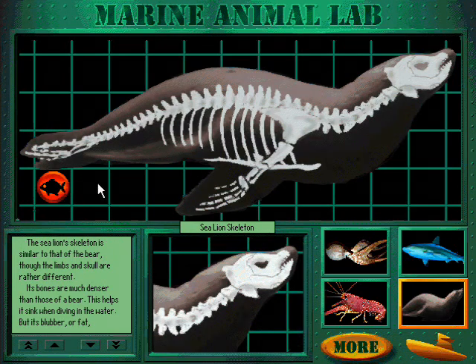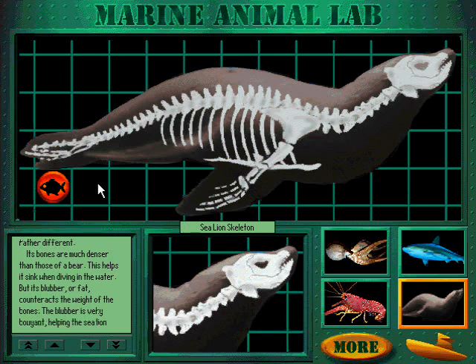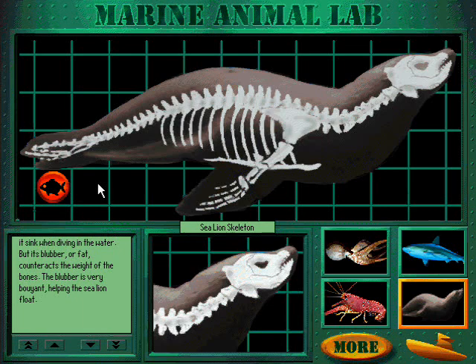The sea lion's skeleton is similar to that of the bear, though the limbs and skull are rather different. Its bones are much denser than those of a bear, which helps it sink when diving in the water. But its blubber, or fat, counteracts the weight of the bones. The blubber is very buoyant, helping the sea lion float.